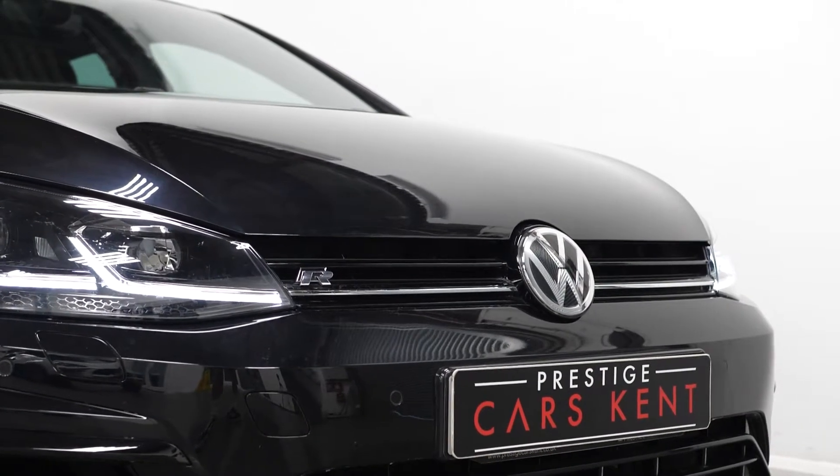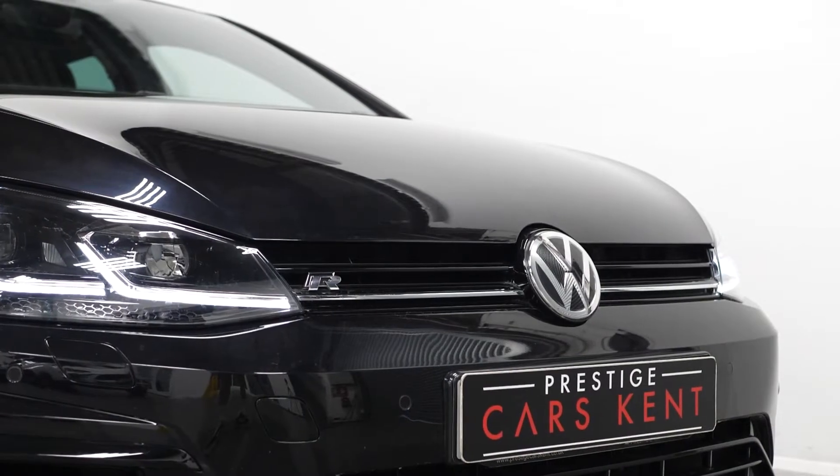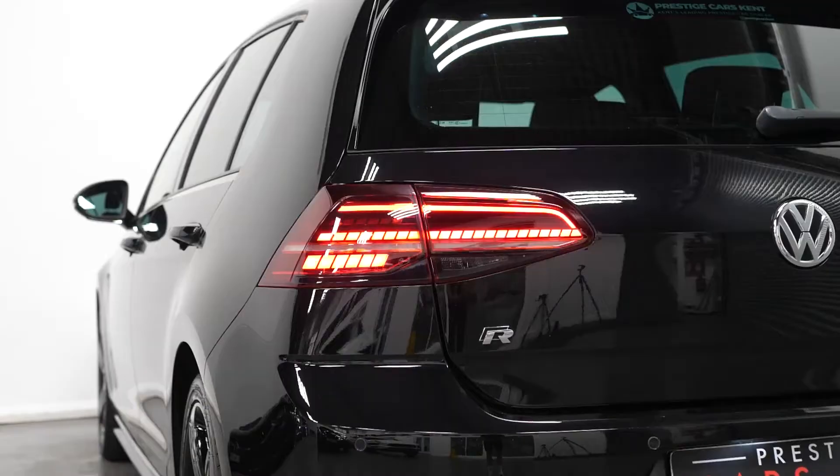You have the unique grille with your matt chrome strip, you have your privacy glass through the rear, you have your R logo on both front wings, your boot and your front grille, you have the silver mirror caps, your LED daytime running lights with your LED taillights.